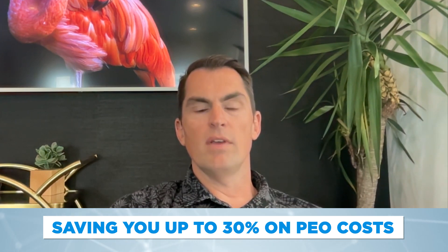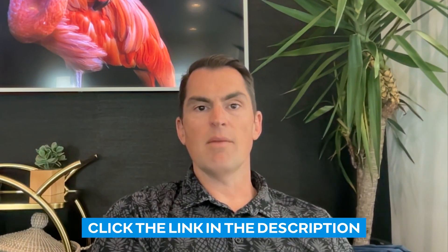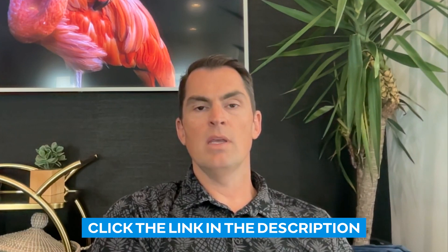If you click the link in the video description and tell us a little bit about your company, our PEO experts will do an unbiased side-by-side analysis to determine if a PEO is right for you and which PEO might be the right fit for your business. Thank you for watching.